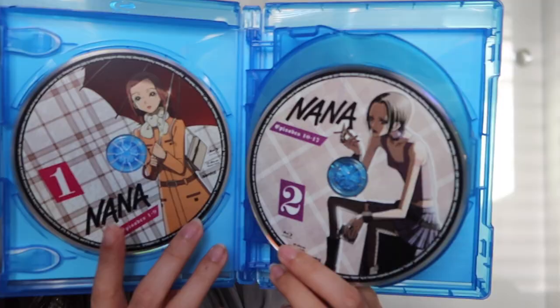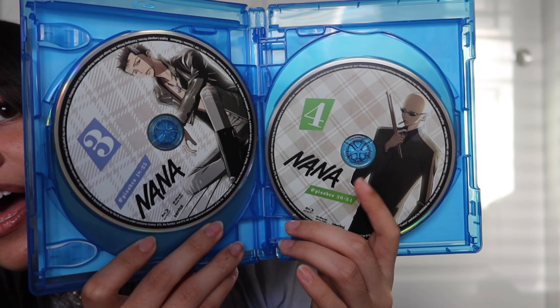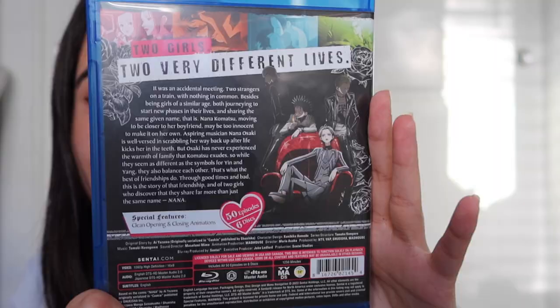We have Hachi, Nana, Ren, Yasu, Nobu, and Takumi. I'm super annoyed that Shin didn't get one. This brings me to show you the manga that I bought.